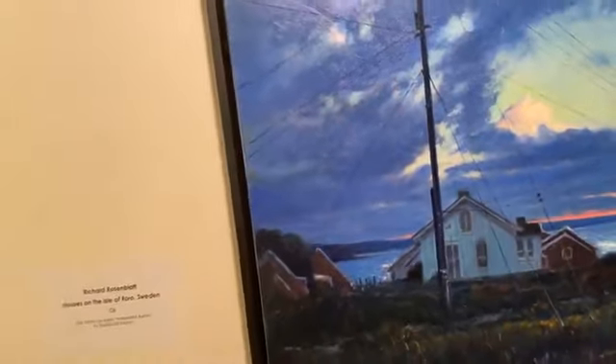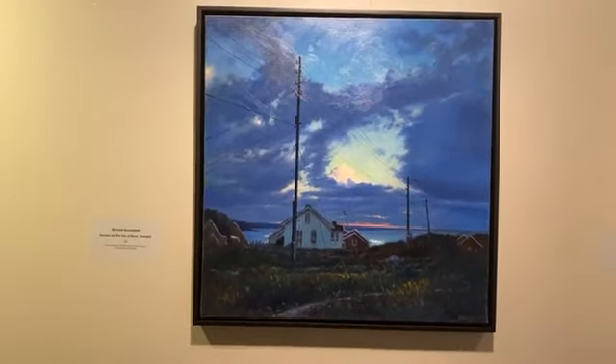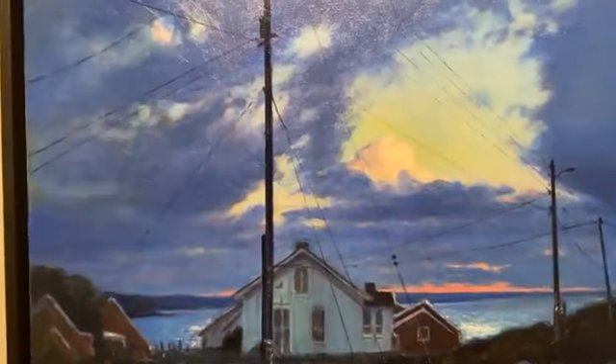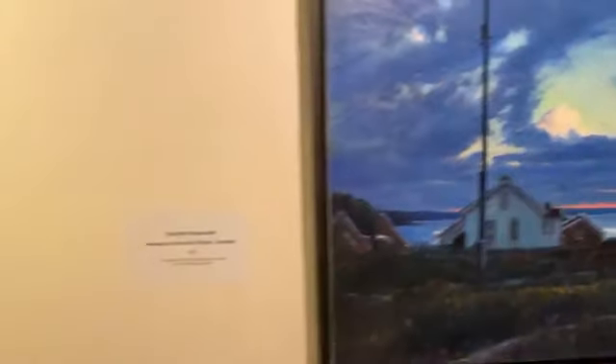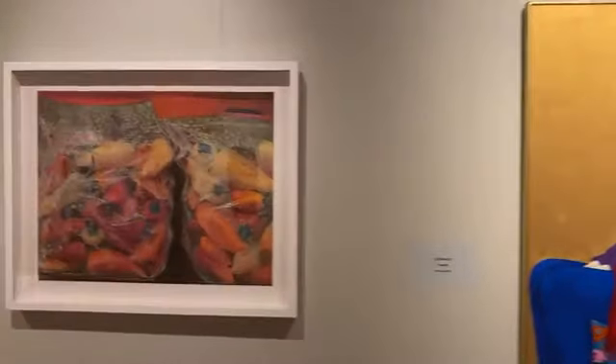Nicholas Rosenblatt's Houses on the Isle of Roro, Sweden — look at that sky. You can see the cloud through the darker clouds. Gail Postel's Lorelei — big fan of the gold leaf. I love the gold leaf.